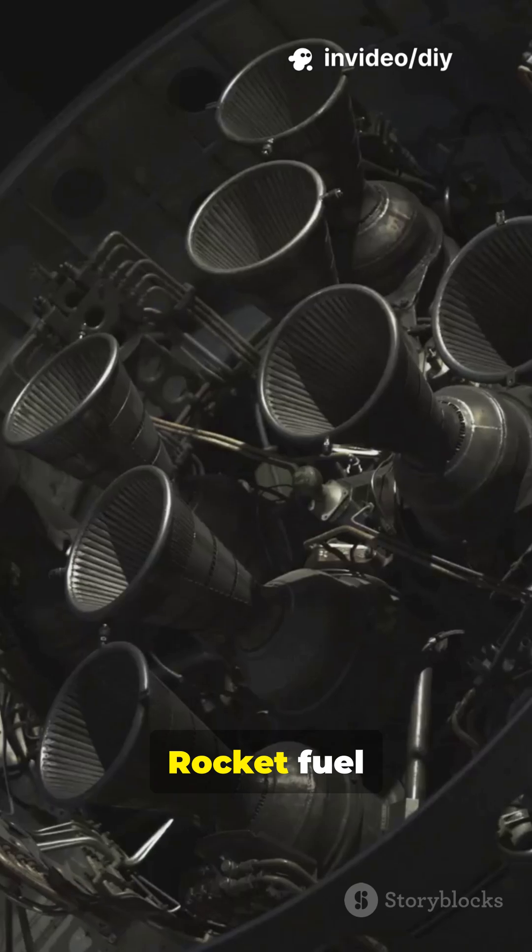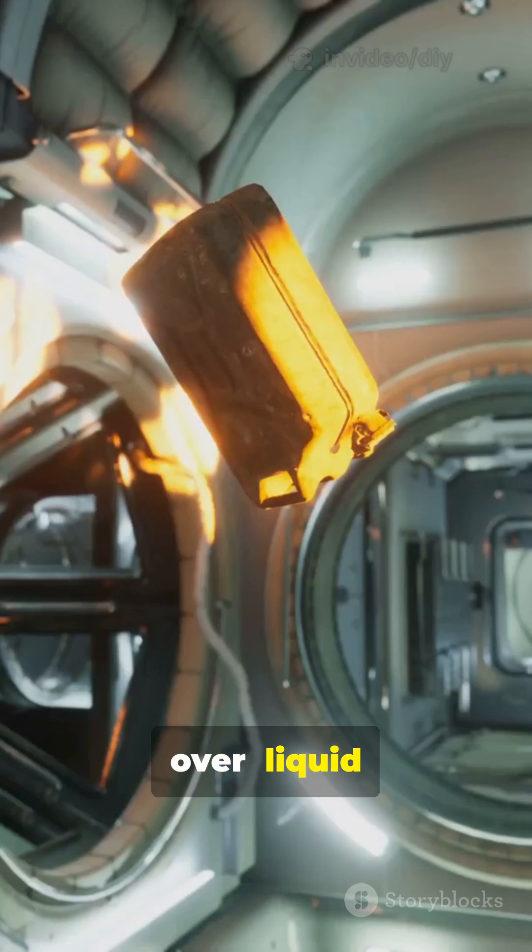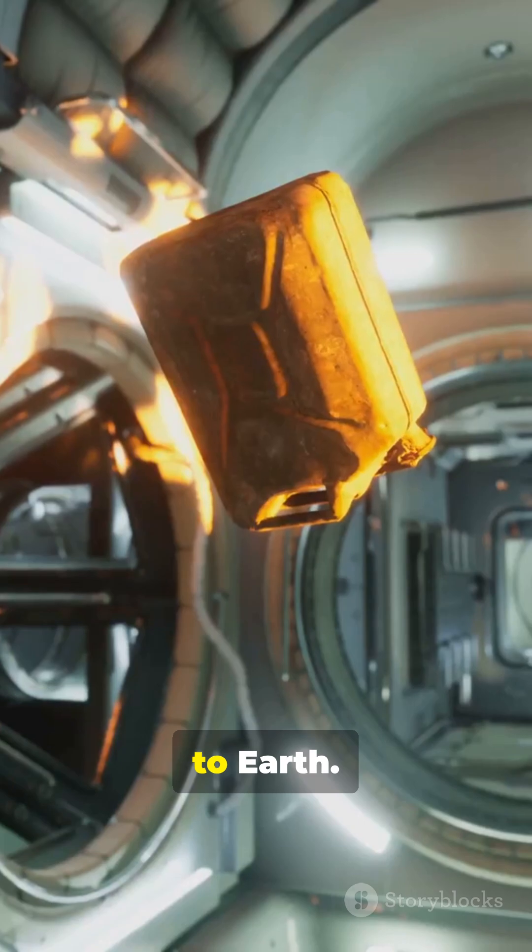And when it's time to come home, rocket fuel chemistry takes over — liquid hydrogen and oxygen combine for a powerful pushback to Earth.